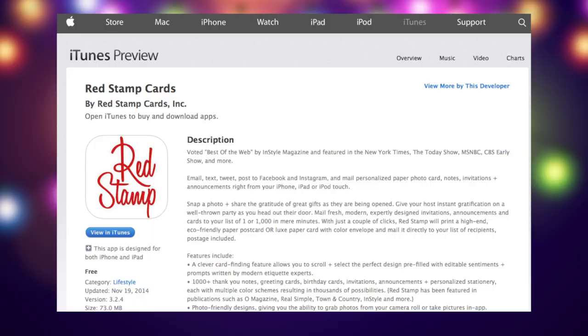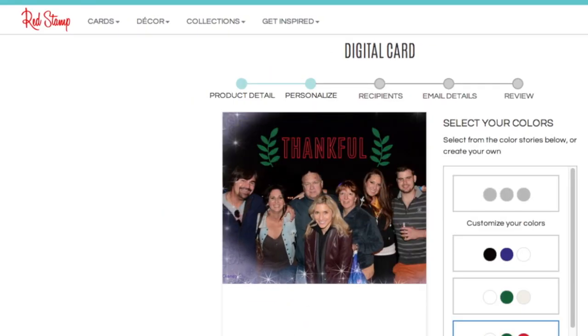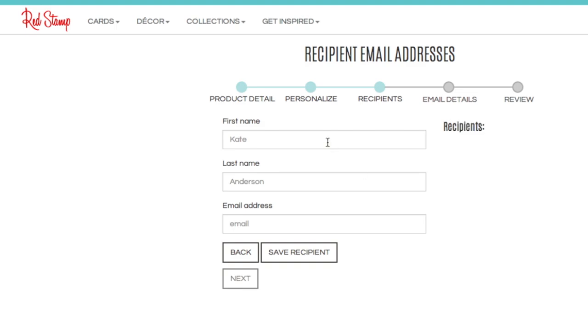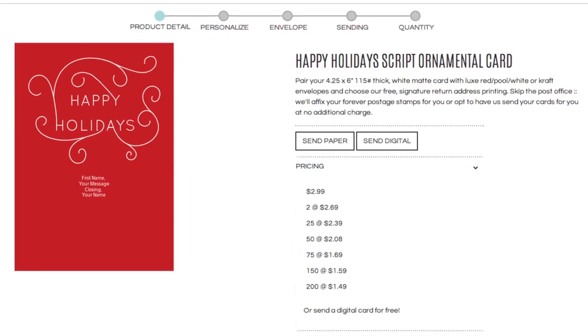Send one-of-a-kind cards right from your mobile device with the Red Stamp app. Snap or upload a photo and design your own personal card. After you create your design, you can share on social media, email, or send a physical card for a reasonable price. With a few clicks, you can mail to your desired recipient.